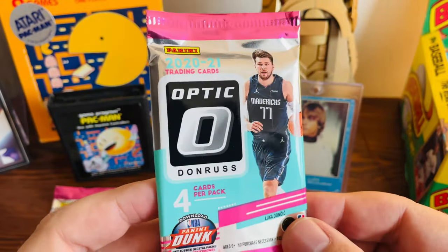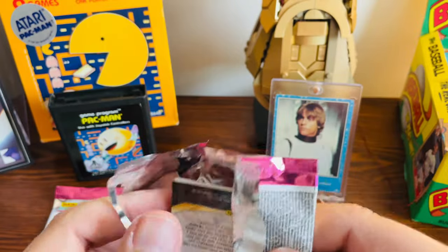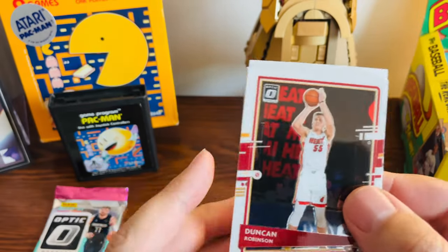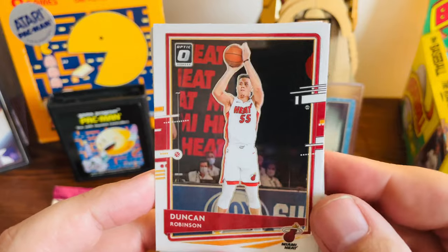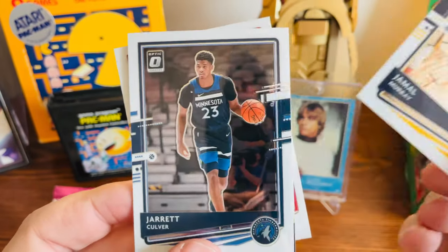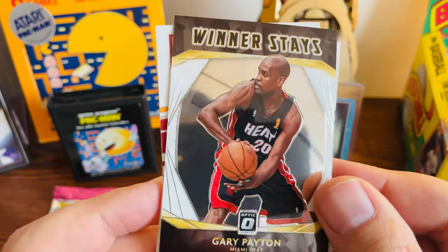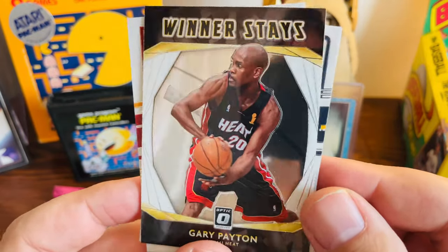All right, our first pack of Donruss Optics. I think this is the first time I've ever opened a pack of Donruss Optics, which kind of shows you the state of our hobby right now. We got Duncan Robinson, Jamal Murray, Jarrett Culver, and then a nice Gary Payton card.